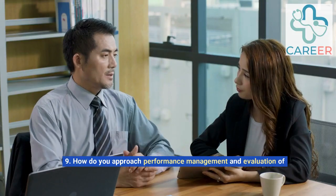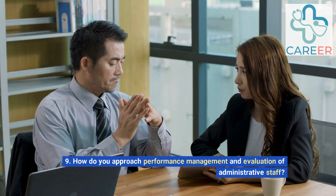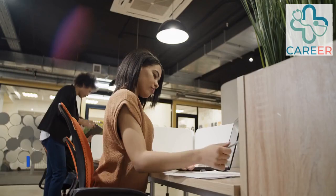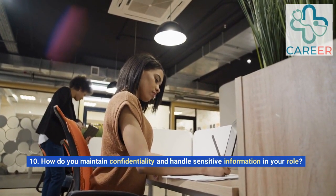9. How do you approach performance management and evaluation of administrative staff? 10. How do you maintain confidentiality and handle sensitive information in your role?